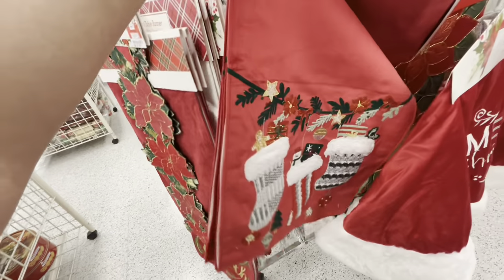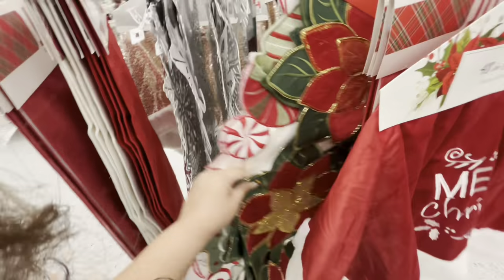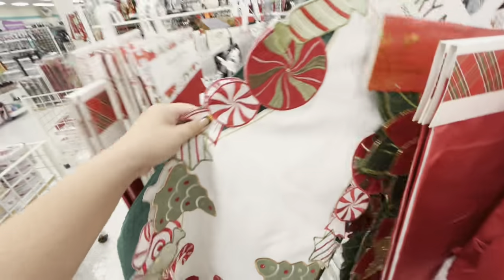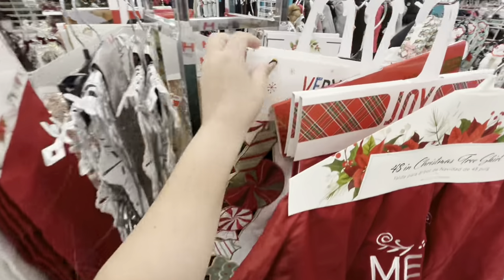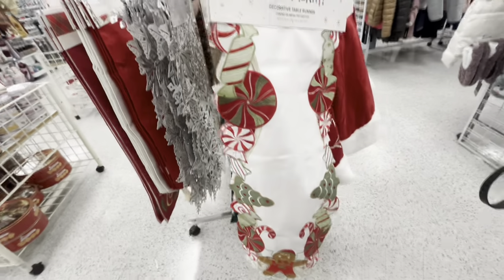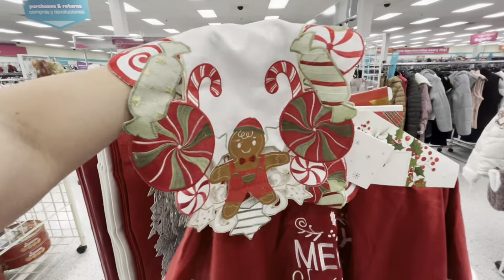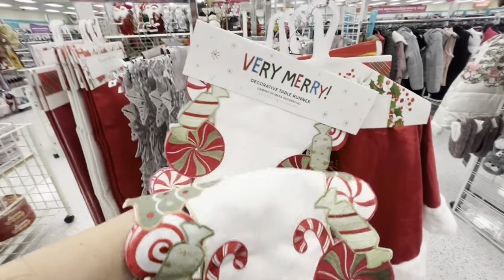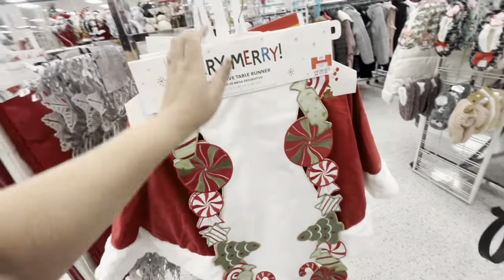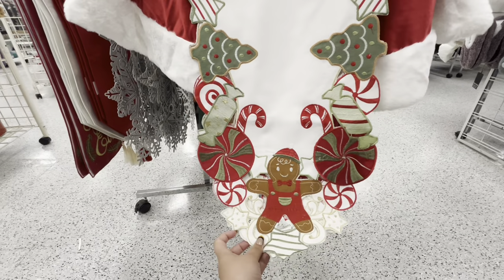Another table runner has stockings, it's like velvety, twelve dollars. A poinsettia one is thirteen. Peppermint candy with trees — oh my gosh, look at this, it's beautiful. It has Mr. Gingy at the bottom. How much is this? Twelve dollars. This one is a little pricier but wow, this is a beautiful table runner.